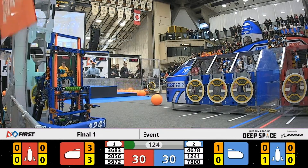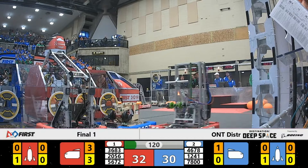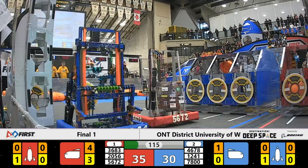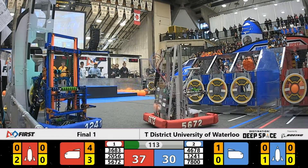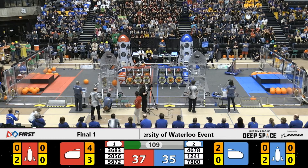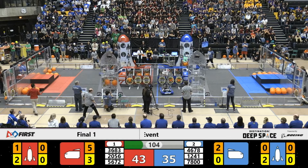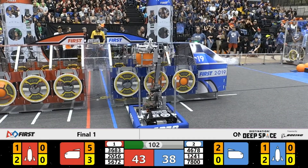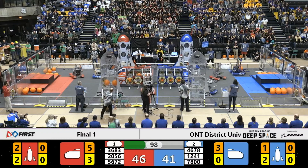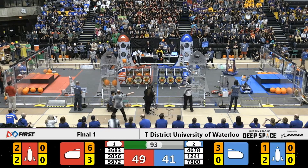Cybercats drop off a cargo for the Blue Alliance into the blue cargo ship. 12-41 — they try to drop off a hatch panel, that falls off, they'll try one more time. 35-30 right now, the score in favor of the Red Alliance. 20-56 scores another cargo on the Red Alliance rocket; they've got one more in their possession already. That tier is complete — ten points for that level of the rocket. 46-78. The Cybercats drop off another cargo for the Blue Alliance, and 20-56 matches that with one of their own.